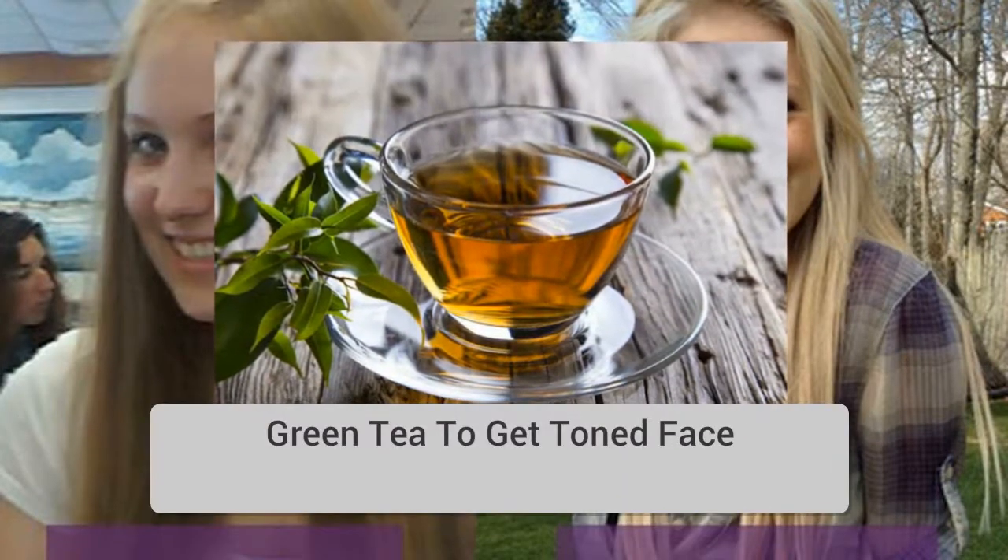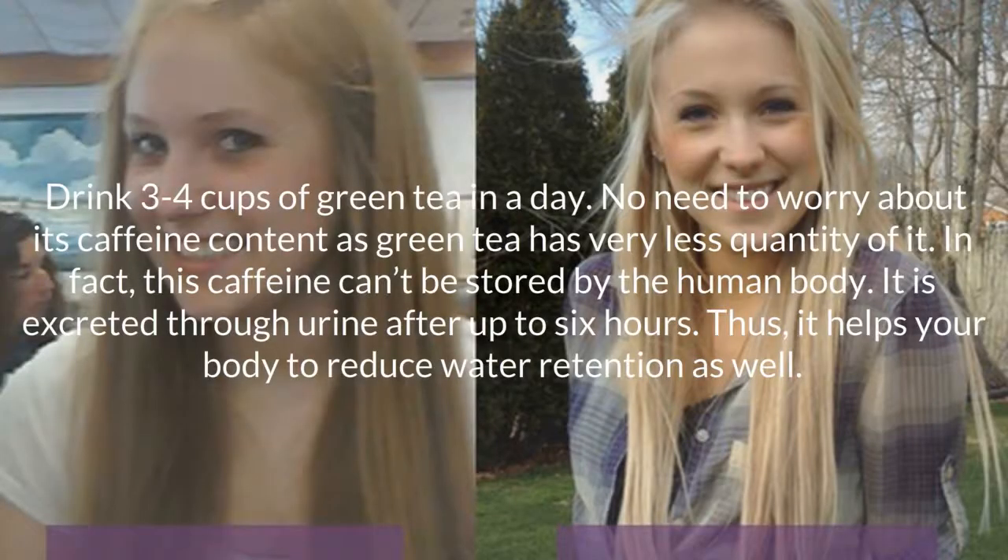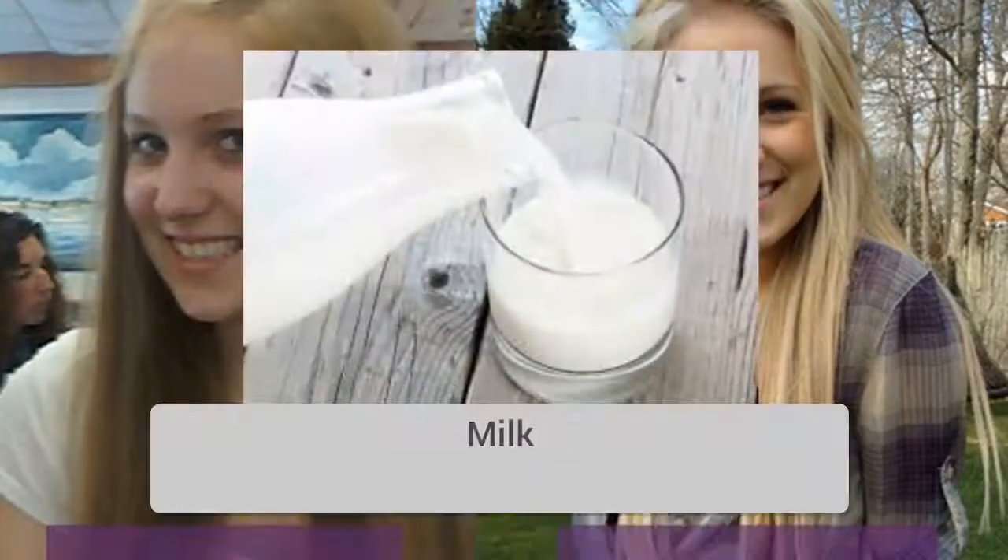Green tea to get a toned face. Drink three to four cups of green tea in a day. No need to worry about its caffeine content as green tea has very little quantity of it. In fact, this caffeine can't be stored by the human body — it is excreted through urine after up to six hours. Thus it helps your body to reduce water retention as well.